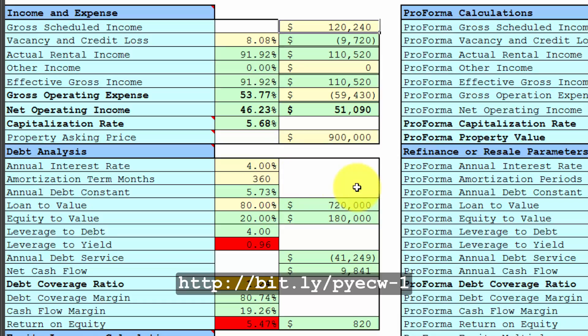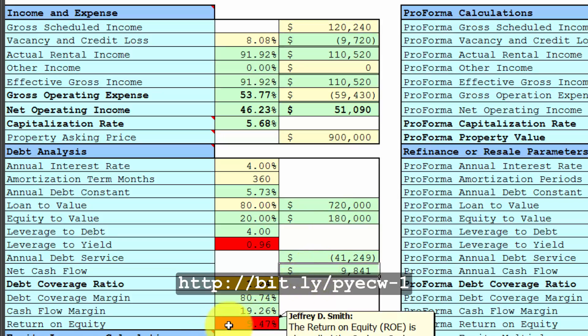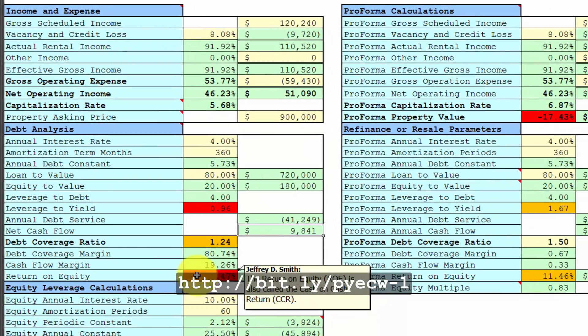I looked at this offering and immediately noticed that the net cash flow was only $10,000, which is a cash-on-cash return of five and a half percent — less than the offered cap rate. The cap rate of 5.68% is extremely low because this property is in the middle of nowhere. The listing broker had to go 31 miles to find a comparable sale, which means it's not a comparable. Comparables are like two blocks down the road. This was a small town with only one 24-unit apartment building.